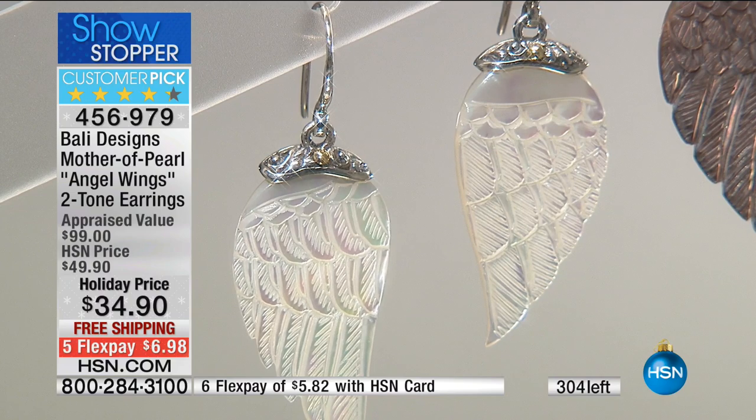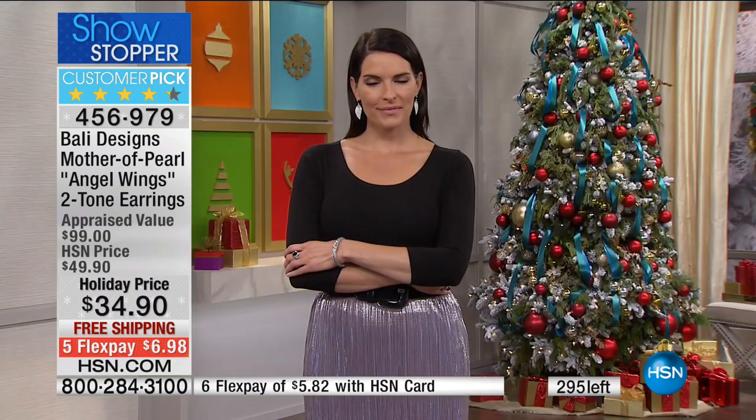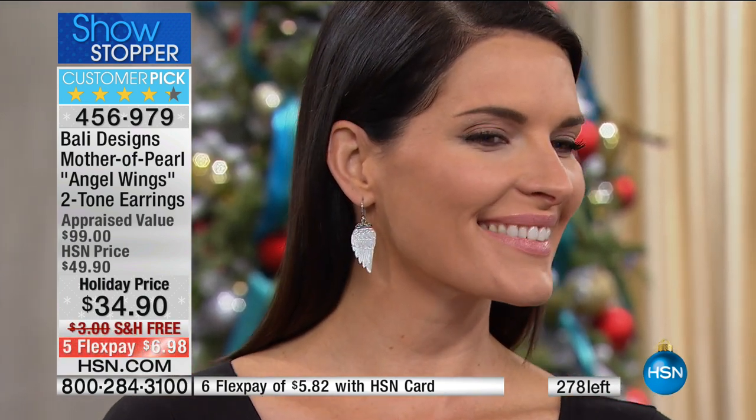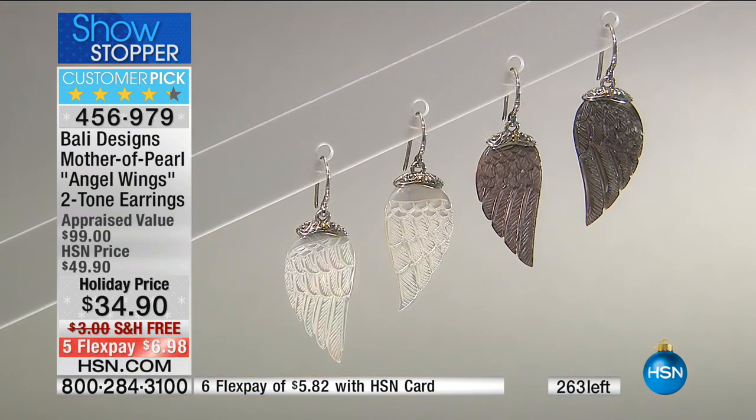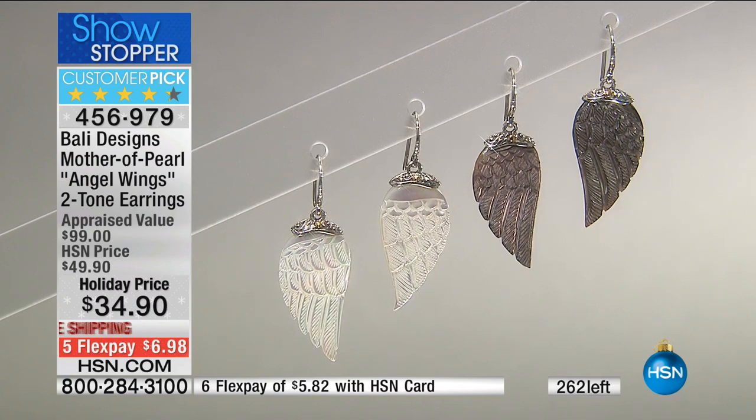Thank you so much. People got mad at me when the black sold out first last time, so I tried to bring a little extra black. So if you have the white and love them but didn't get the black, at this price today you have to get them. They're available for a couple of hot minutes if you're watching. By the way, I think one of your most beautiful new earrings is right here — a girl could lose her mind. This is one of the most gorgeous new earrings from Robert — you have to see it.